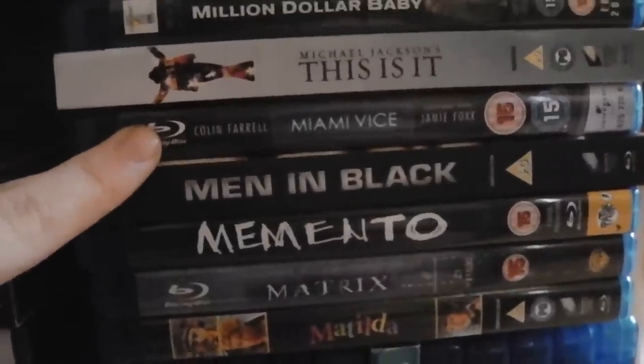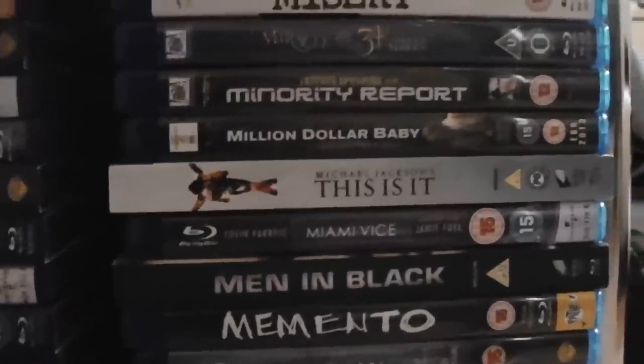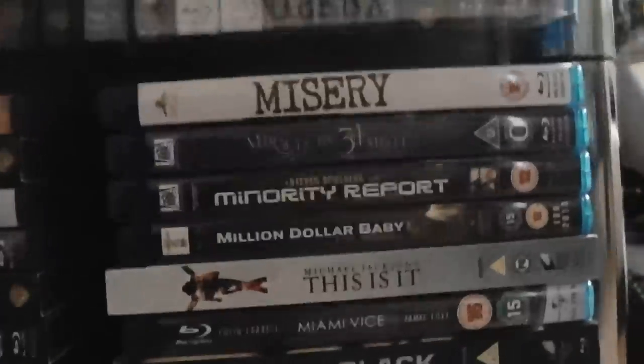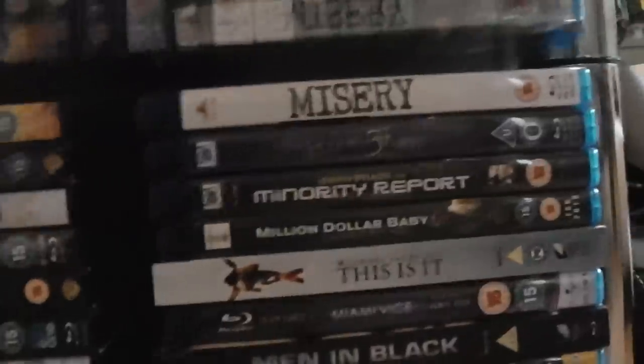Miami Vice — I've actually seen it but can't remember much about it now, so I need to re-watch it. Michael Jackson's This Is It. Million Dollar Baby. Minority Report. The original Miracle on 34th Street. And Misery — awesome film, Misery. And that is the first shelving unit.